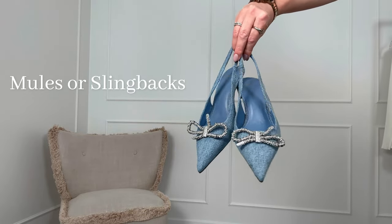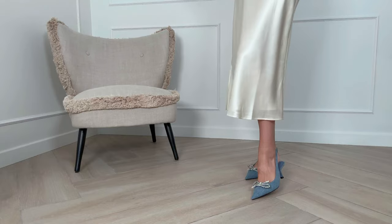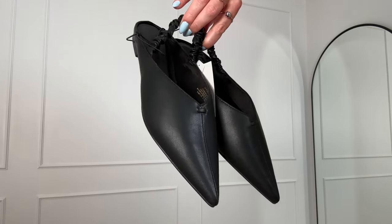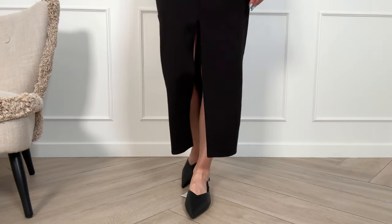If you're someone who prioritizes comfort in footwear but at the same time prefers something more elegant than sneakers, pointed mules or slim flats with a kitten heel are a fantastic choice. They instantly elevate your style while ensuring comfort. I just received this black pair from H&M literally today — they fit true to size, are super comfy, and quite obviously suit any outfit.